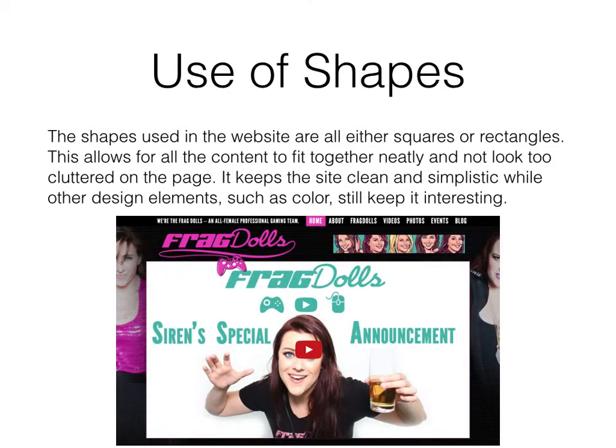The shapes used in the website are all either squares or rectangles. This allows for all the content to fit together neatly and not look too cluttered on the page. It keeps the site clean and simplistic while other design elements, such as color, still keep it interesting.